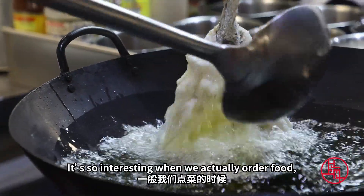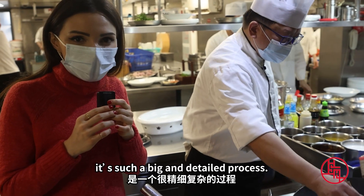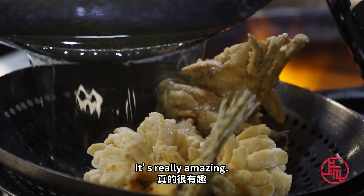It's so interesting. When we actually order food, we never think about how it's made. But when you look at it, it's such a big and detailed process. It's really amazing.